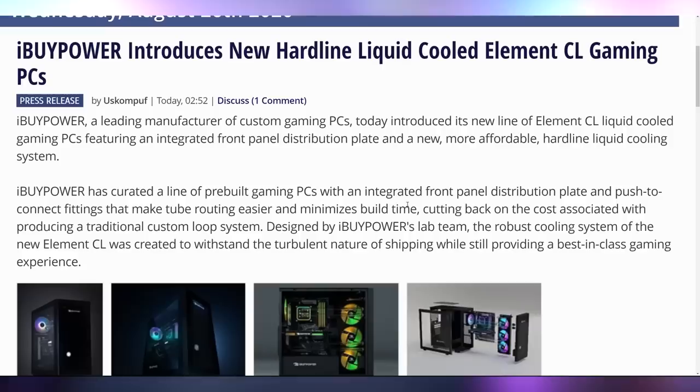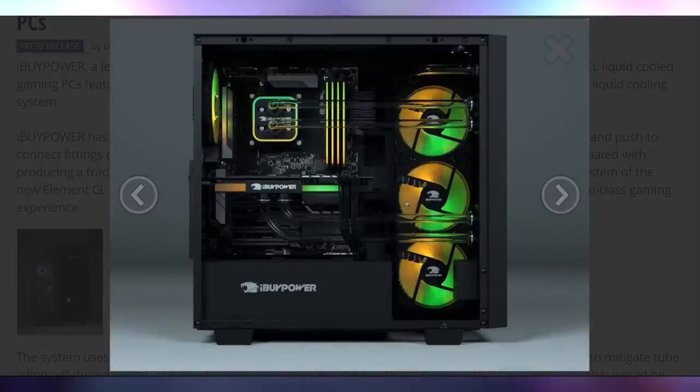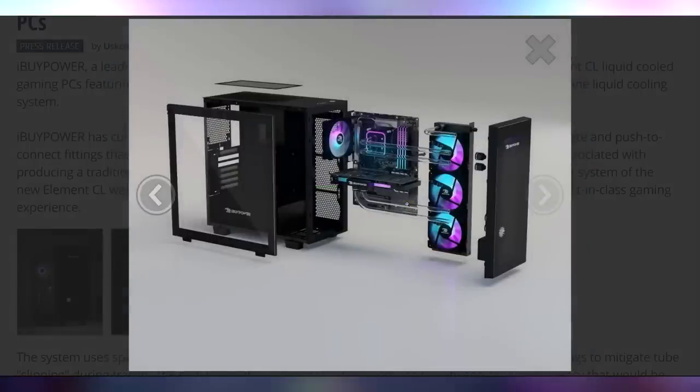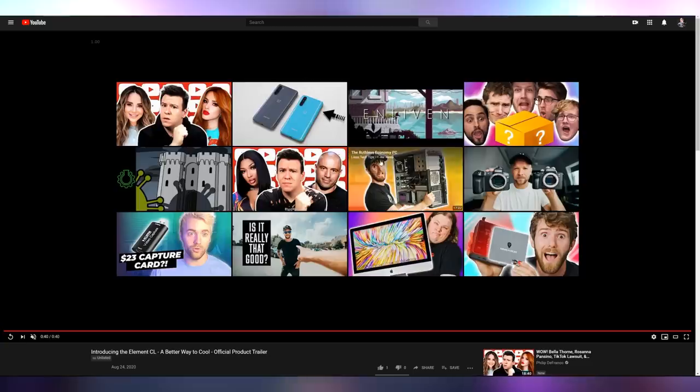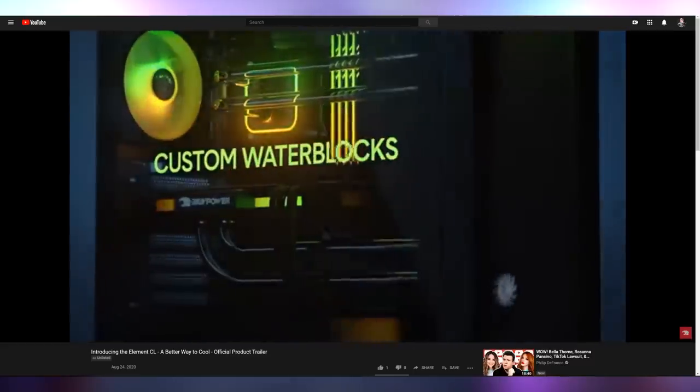Are you excited for the fact that iBuyPower just announced their Element CL gaming pre-built? I know pre-built PCs aren't necessarily something PC enthusiasts get excited about — but what if I told you they are custom hardline liquid-cooled pre-builts? They ship with a front block radiator as well as cooling on the CPU and GPU. They have hardline tubing with innovative fittings. It's pretty cool that you can get a pre-built like this. We may or may not be showing this off on Friday at the charity stream.